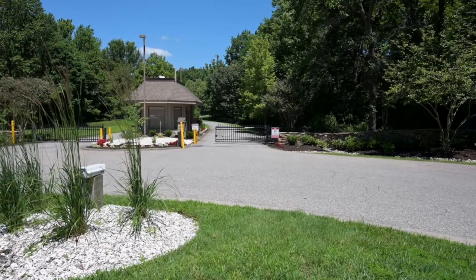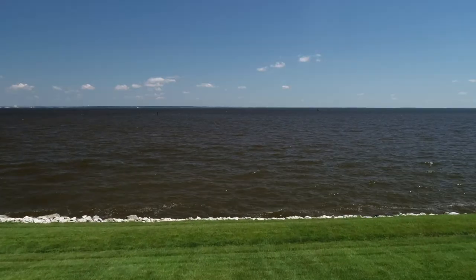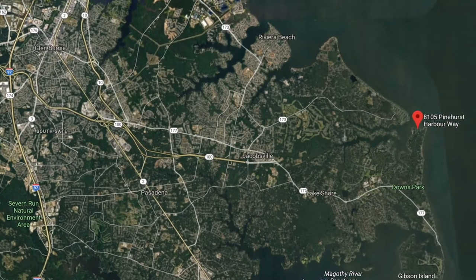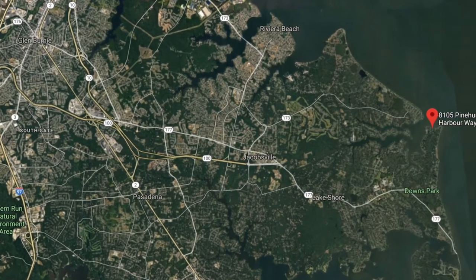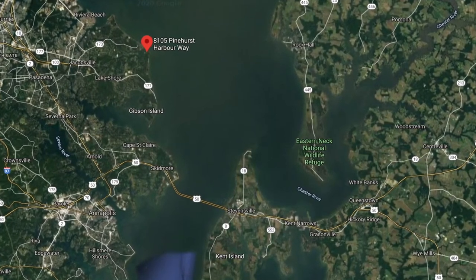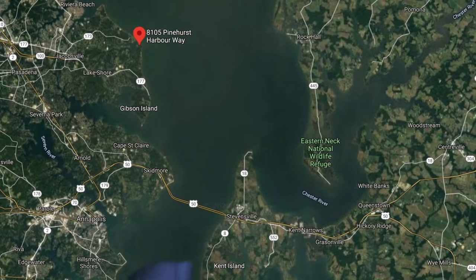This home is located in a gated community about 15 minutes north of Annapolis right on the Chesapeake Bay. Let me show you where it is on the map. It's located in the gated community of Bodkin Point, making it a great commute to Severn Park, Baltimore, or back to Washington. By water, you're right on the Chesapeake Bay — views all the way across, and you can jump on your boat and head out to the bay in minutes.